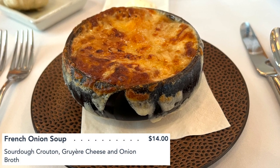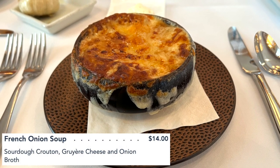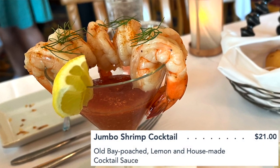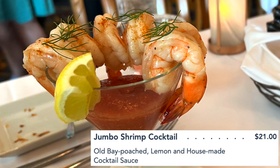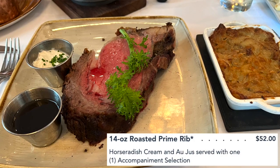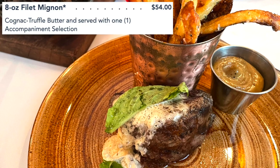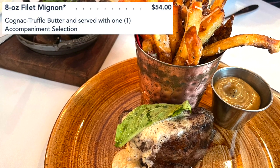He recommended the French onion soup — apparently that is like a huge hit. He said his personal favorite on the menu is the jumbo shrimp cocktail as far as an appetizer goes. For the entrees, I got a 14-ounce prime rib and I got an eight-ounce filet. I got the side of truffle fries, which are another hit apparently here. I got the potato leek gratin. And then we got some roasted mushrooms because we are going to be so full.